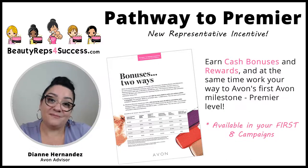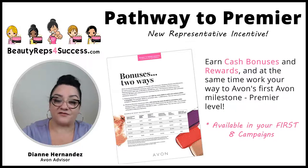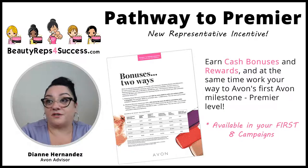So that's the Pathway to Premier. New representatives working within their first eight campaigns — 16 weeks after you join — are eligible for these bonuses and free gifts. Starting at the first $200 that you sell, you'll get the $20 bonus, plus free gifts for placing your first order of only $60.